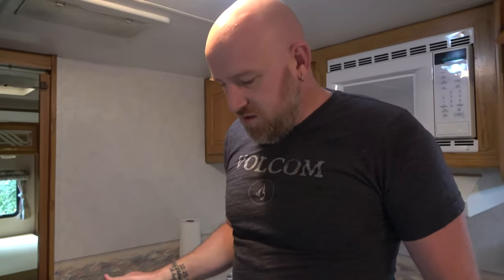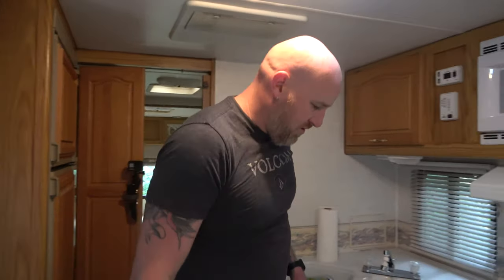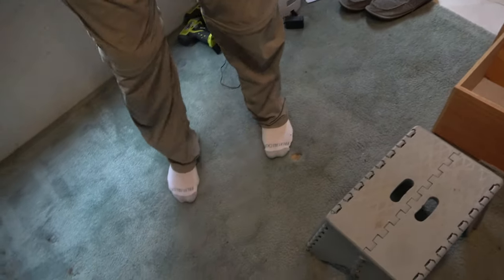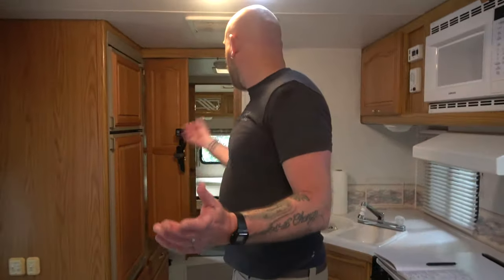Carry on this process throughout the entire RV. Check the ceiling, pull out every single cabinet and look behind it, see if the floor is peeling up in areas. You also want to check the floor and walk every inch. If there's any wood rot on the floor, you're going to feel it and hear it. We've done this through every square inch of this RV, took our time, and there's no water damage. We've met criteria number one — mechanically sound — and criteria number two — no water damage.